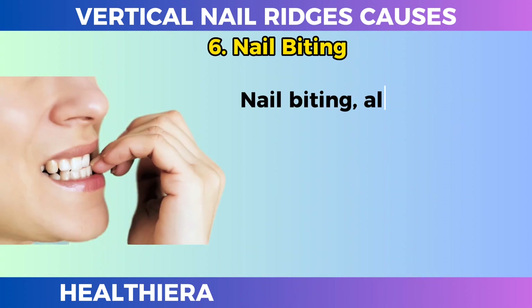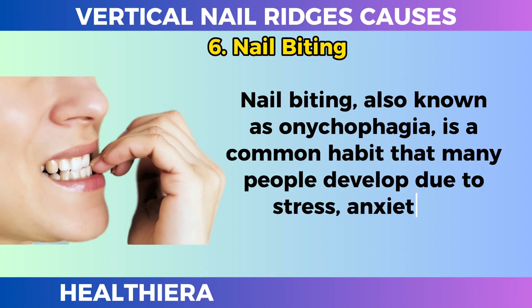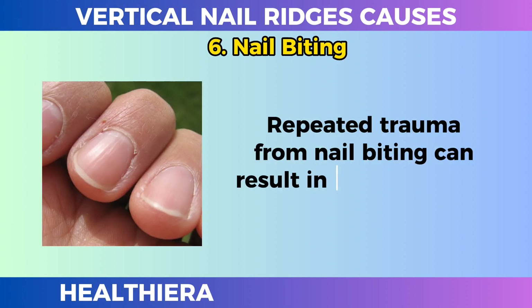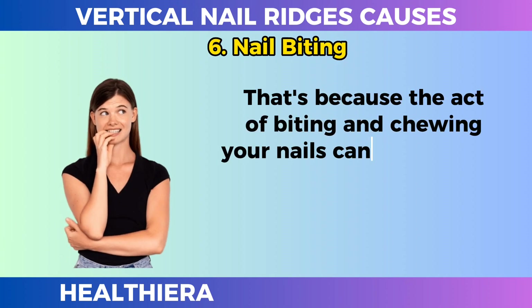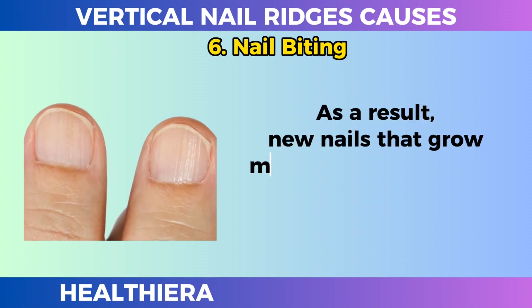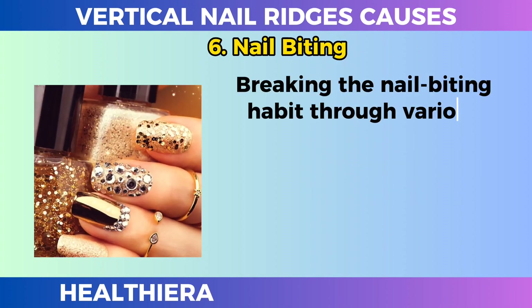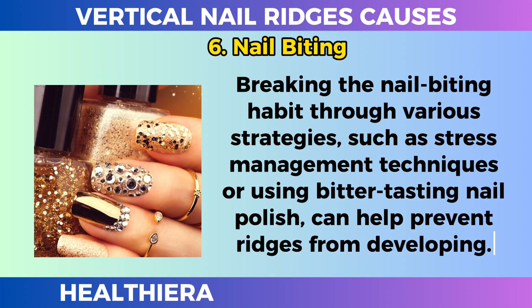Nail biting. Nail biting, also known as onychophagia, is a common habit that many people develop due to stress, anxiety, or boredom. Repeated trauma from nail biting can result in vertical ridges in the nails. The act of biting and chewing your nails can damage the nail matrix, the tissue responsible for nail growth. As a result, new nails that grow may have irregularities such as ridges. Breaking the nail biting habit through various strategies, such as stress management techniques or using bitter-tasting nail polish, can help prevent ridges from developing.